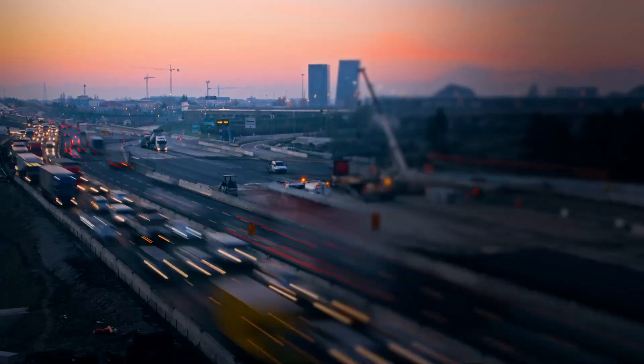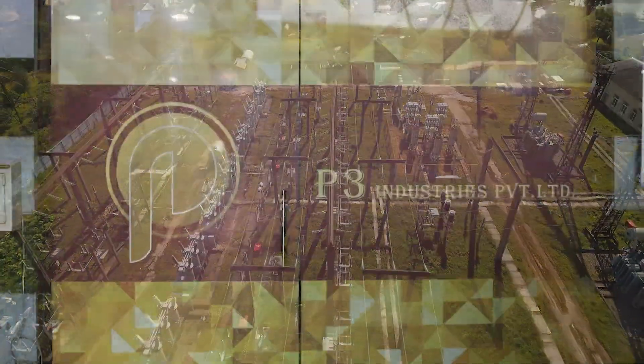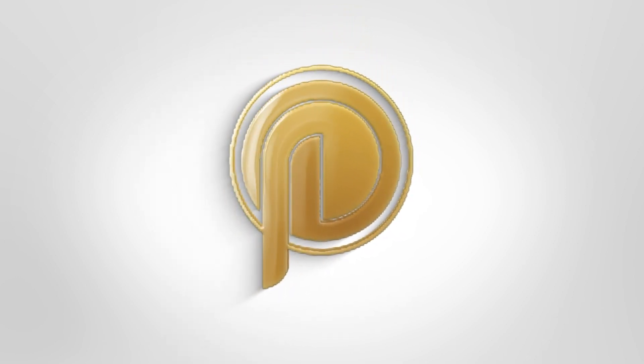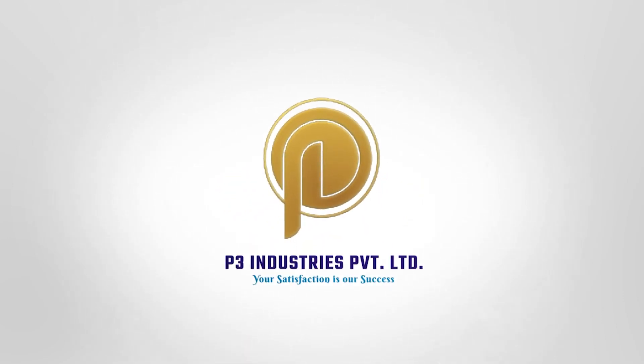In a world that never sleeps, we rely on electricity to power our lives. And at the forefront of this energy revolution is P3 Industries Private Limited — a leading manufacturer and supplier of electrical products, providing a one-stop solution for all your electrical needs.